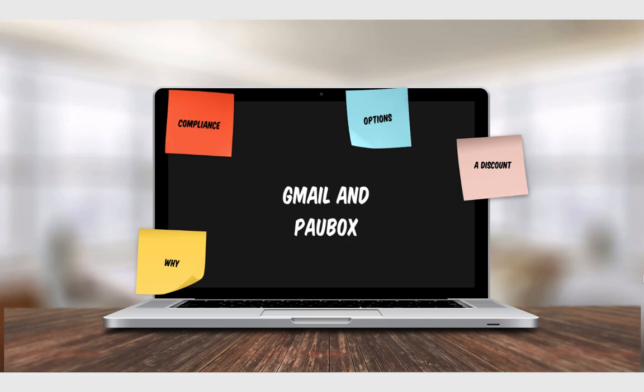I wanted to put together a little video to talk about one of my favorite platforms — Gmail and Palbox. The two of them together are really phenomenal. Palbox helps to improve the security of your emails, particularly in regards to where they land in a recipient's inbox.